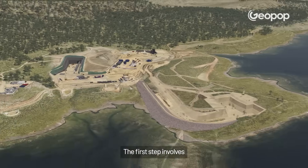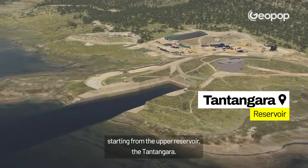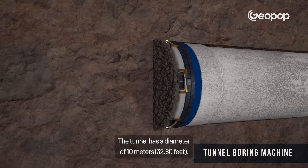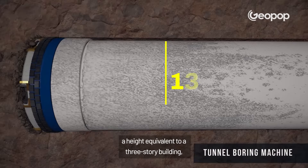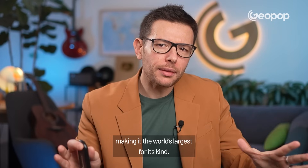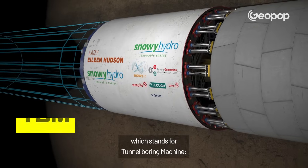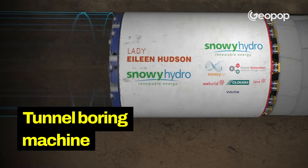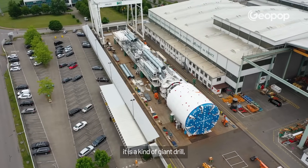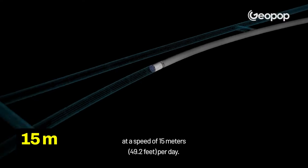The first step involves excavation of the initial section of the tunnel, starting from the upper reservoir, the Tantangara. The tunnel has a diameter of 10 metres, a height equivalent to a three-storey building, making it the world's largest for its kind. To achieve this, they use a TBM, which stands for Tunnel Boring Machine. It's a kind of giant drill, capable of eating through solid rock at a speed of 15 metres per day.